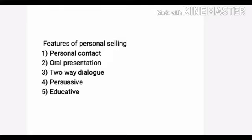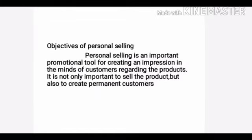Now we can look at the objectives of personal selling. Personal selling is an important promotional tool for creating an impression in the minds of customers regarding the products. It is not only important to sell the product but also to create permanent customers.